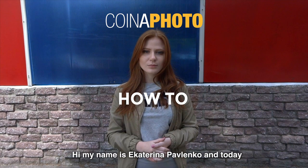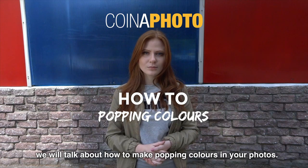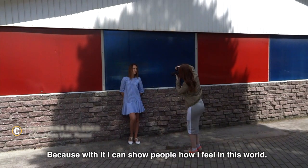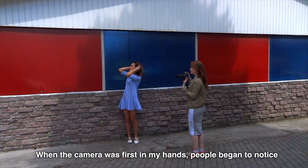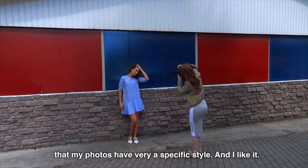Hi, my name is Ekaterina Pavlenko and today we will talk about how to make popping colors in your photo. I'm crazy about photography because with it I can show people how I feel this world. When the camera was first in my hands, people began to notice that my photos have a very specific style and they like it.